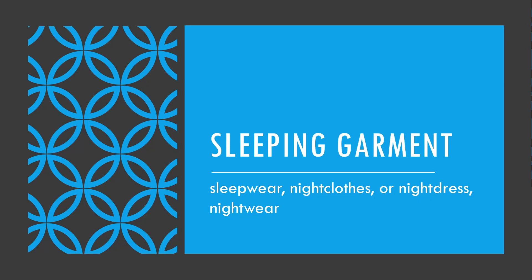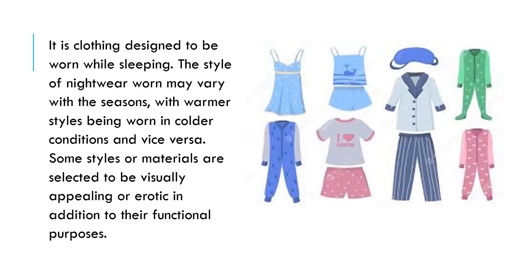Now I will discuss with you the sleeping garments. Sleeping garments — also called sleepwear, night clothes, nightwear, or night dress — is clothing designed to be worn while sleeping. The style of nightwear worn may vary with the seasons, with warmer styles being worn in colder conditions and vice versa. Some styles or materials are selected to be visually appealing or erotic, in addition to their functional purposes.